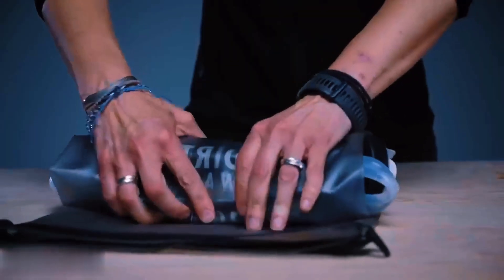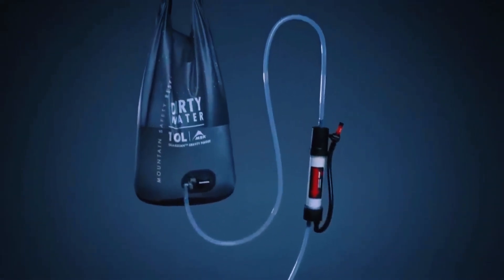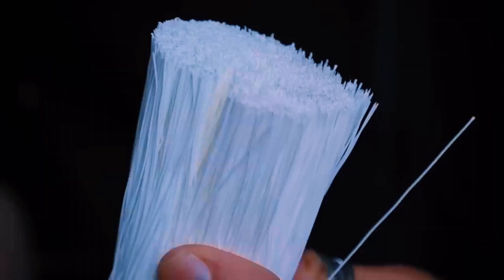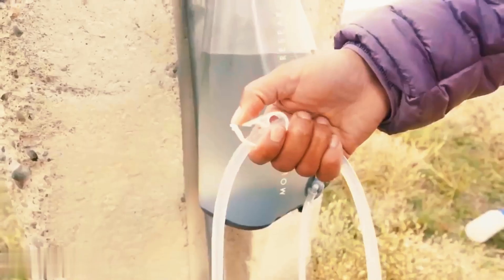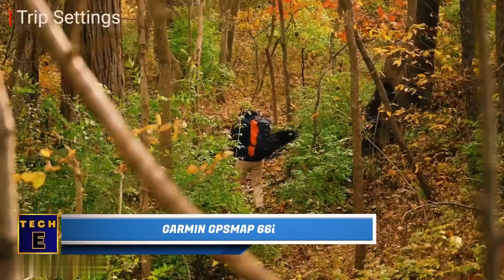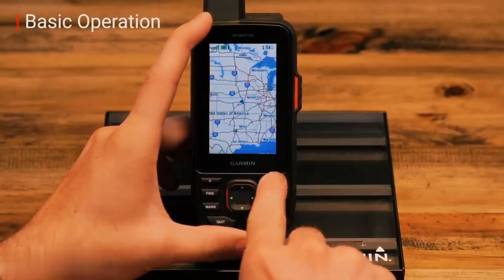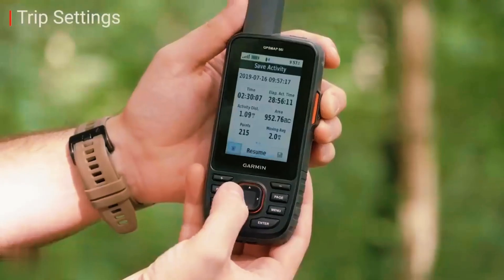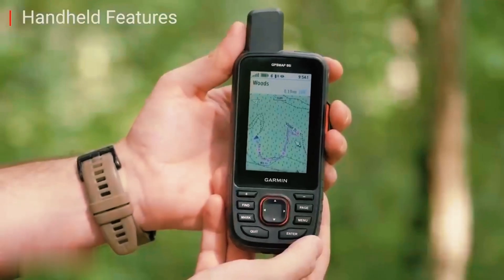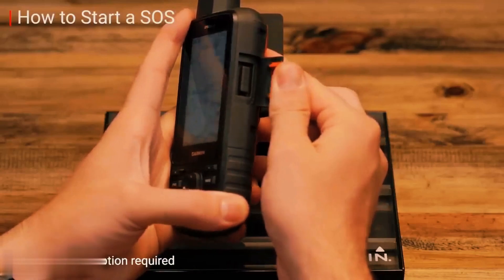One filter can replace 3,000 plastic water bottles. It comes with detailed preloaded topographical maps, so you can always know where you are. You can also check the current weather and geocaching information. The 3-inch color screen is easy to read even in bright sunlight, so glare won't lead you astray.